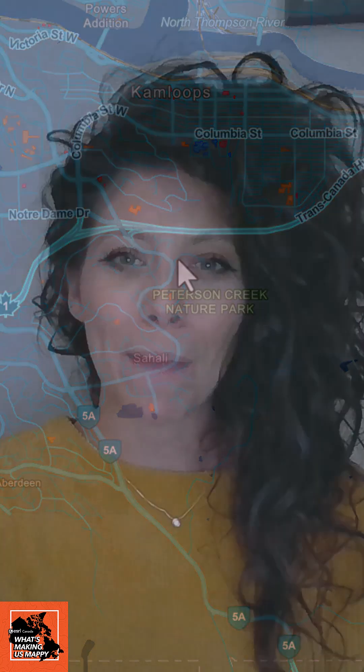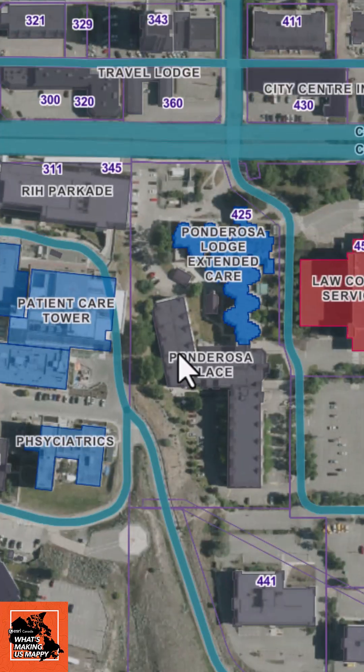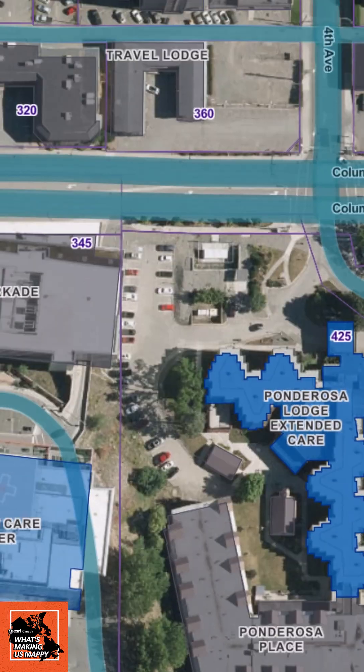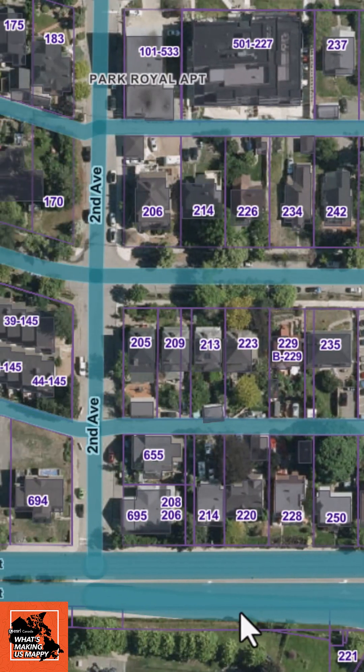As you zoom in, the map seamlessly transitions into high-resolution aerial imagery where Public Safety teams gain true ground-level awareness, seeing rooftops, access points, and other critical details that are not visible in standard basemaps.